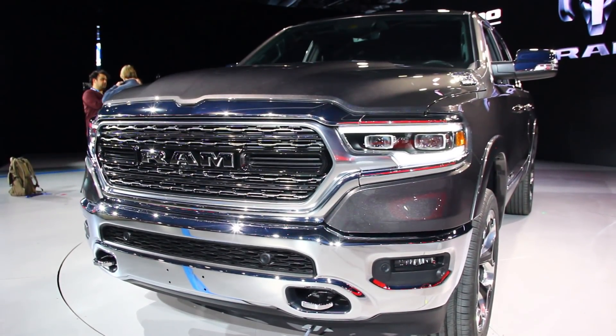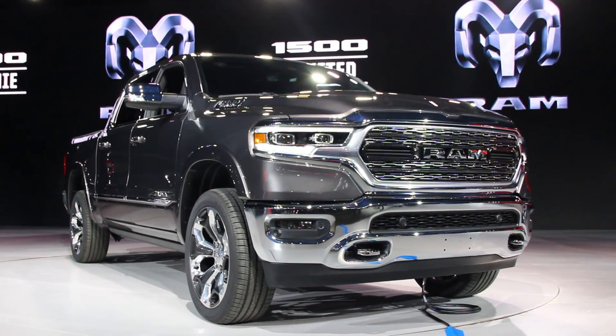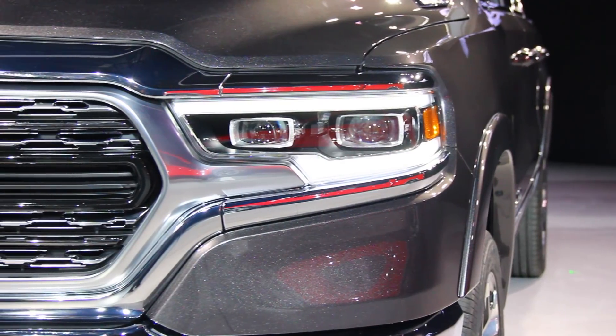New modern styling has arrived for the Ram 1500, dropping that famous crosshair grille in favor of something a little more sleek.